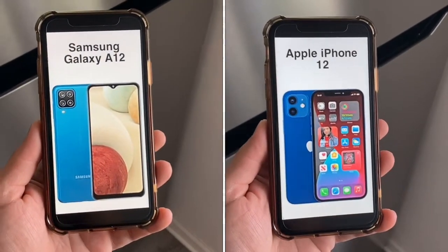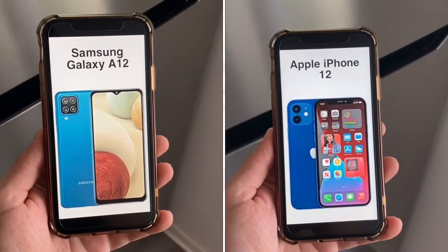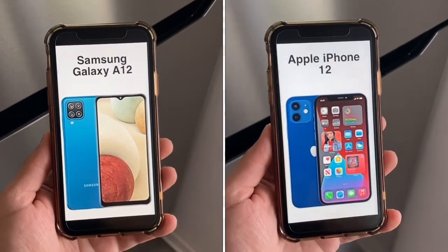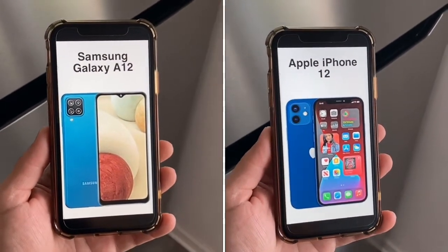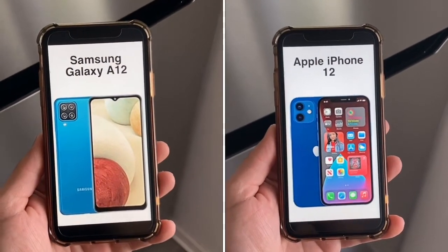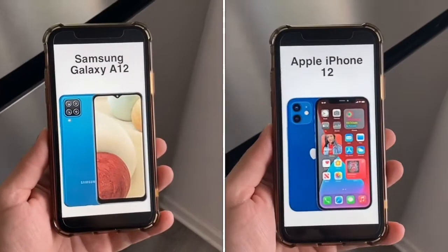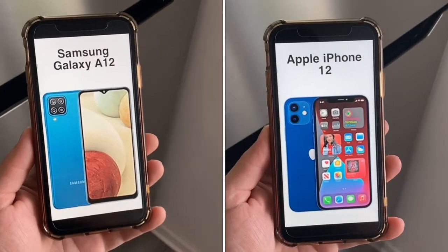For the chipset, the A12 runs a MediaTek Helio processor, while the iPhone 12 has an A14 Bionic — the more powerful chip. Both phones let you download your favorite apps from their respective app stores, though the iPhone 12 offers iOS-exclusive apps like FaceTime, iMessage, AirDrop, and iMovie. The iPhone 12 is the faster phone, but the A12 won't be far behind for average everyday tasks.